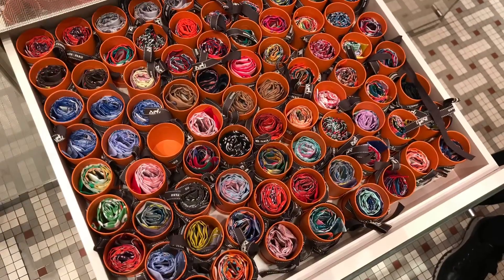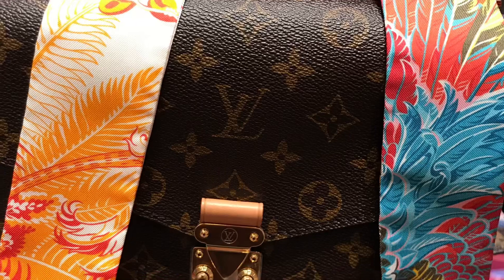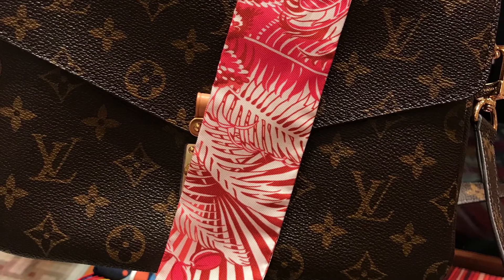It was not an easy task to choose only one Twilly, because all Twillies are so beautiful. The colors and prints are just amazing.